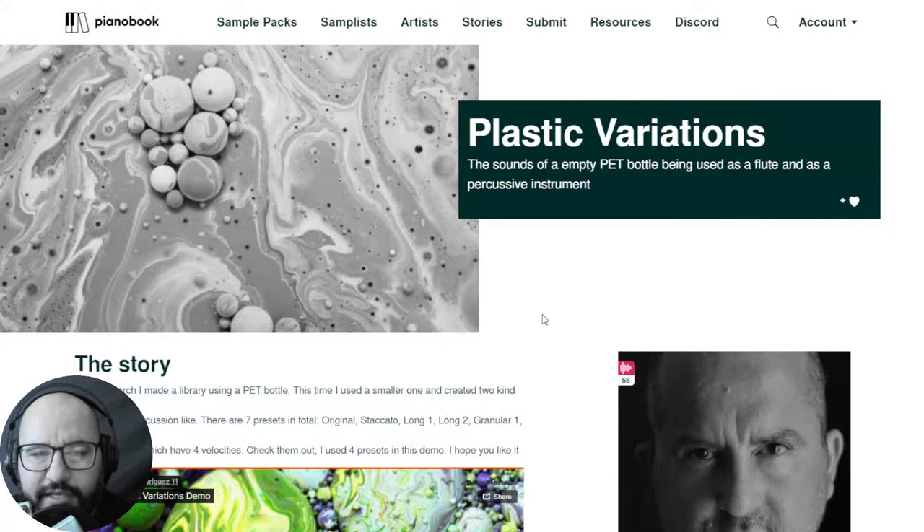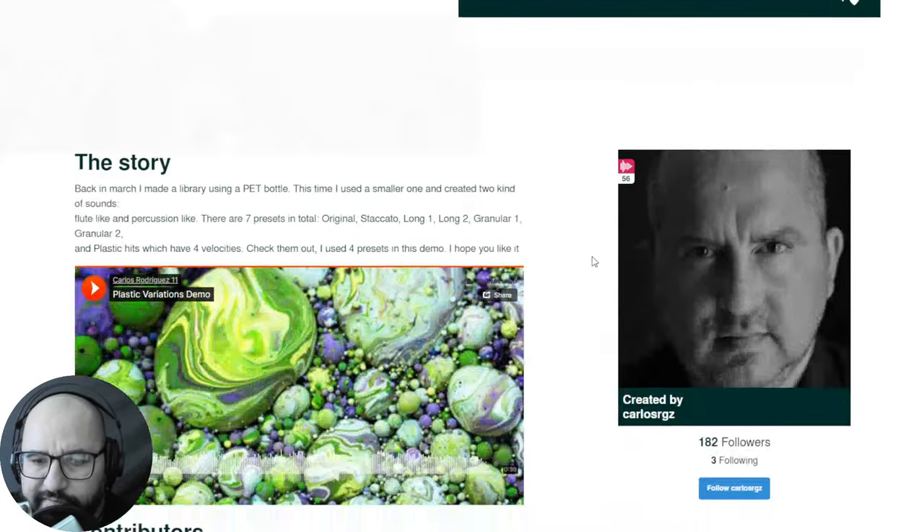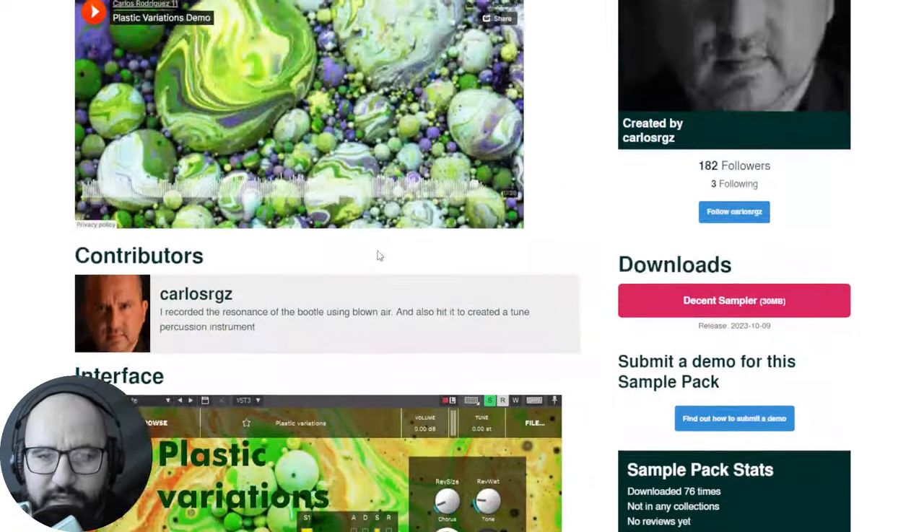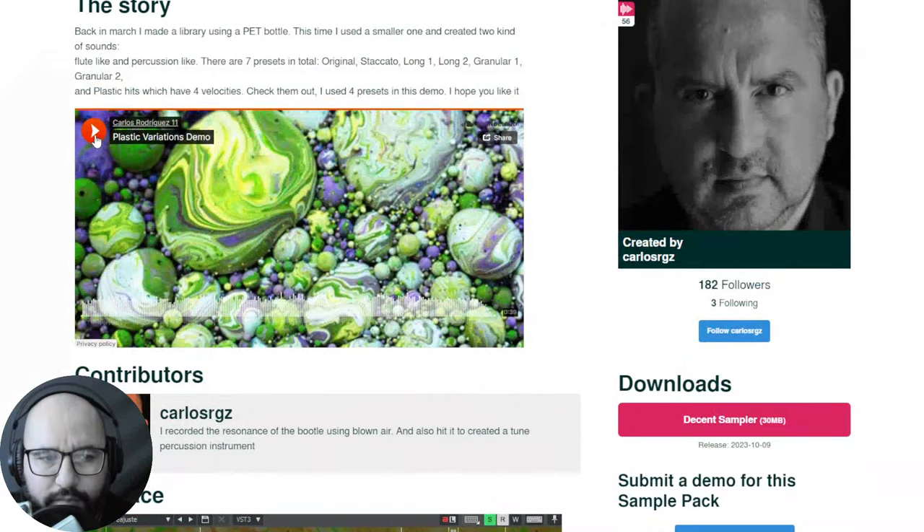Moving on with the virtual instruments, here at PianoBook we have the Plastic Variations. This is the sound of an empty PET bottle being used as a flute and as a percussive instrument, available for Decent Sampler which is free. Let's take a listen to some audio examples.